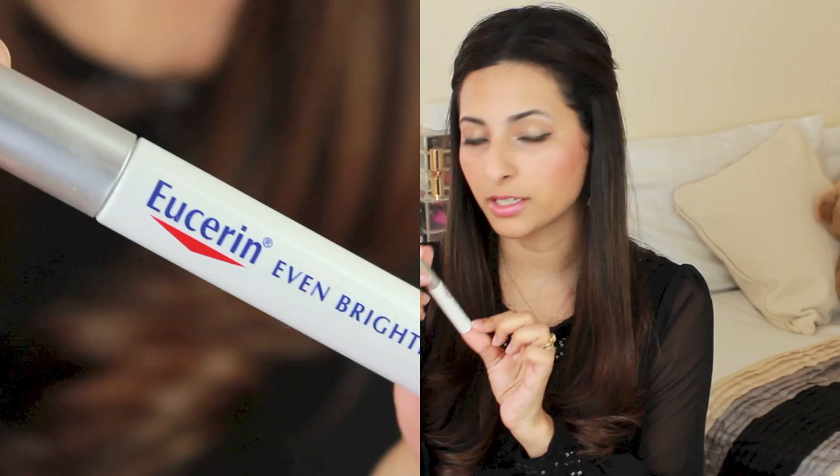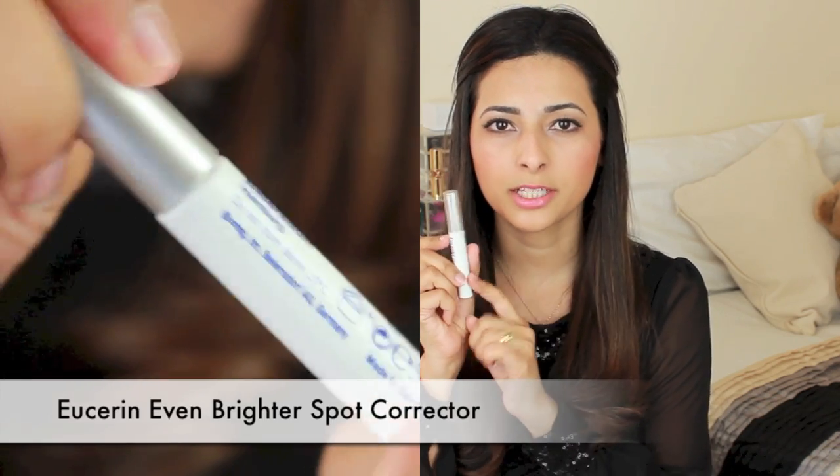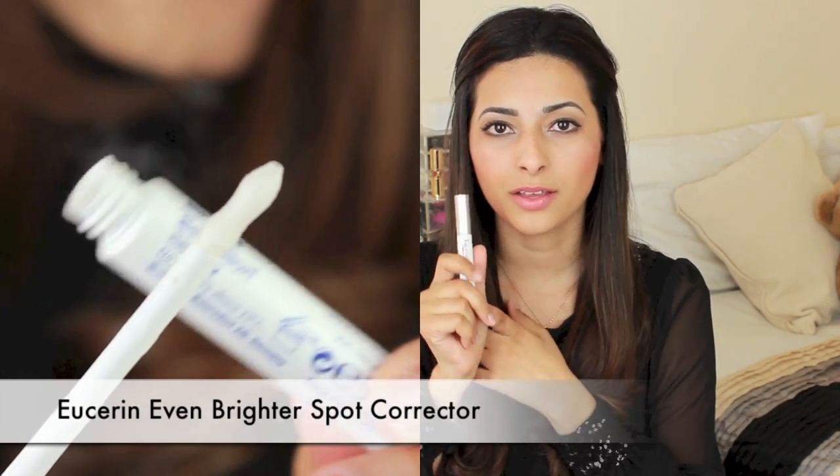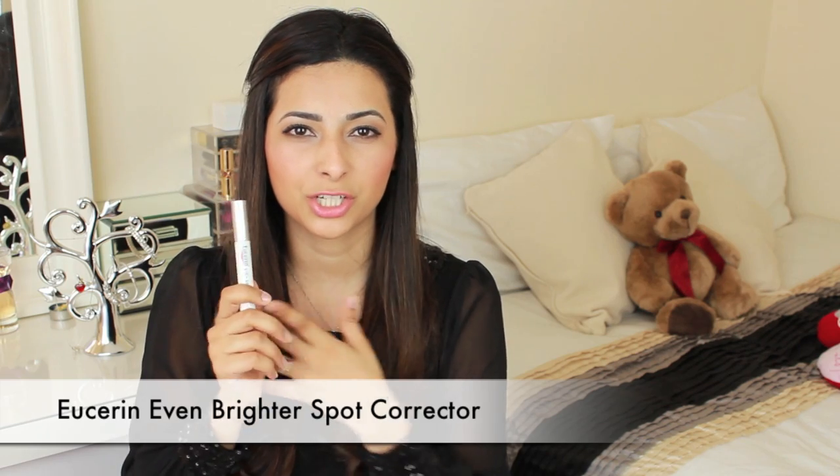The first thing that I put on my face after I wash my face and clean my teeth is the Eucerin Even Brighter Spot Corrector. This is part of a bigger collection that I will show more products from. You apply this where you have pigmentation, hyperpigmentation on your skin — so if you have those sunspots, age spots, dark spots on your face and you want to lighten them, then you apply this only where you have the discoloration. It's recommended to apply it twice a day but I only apply it once a day.